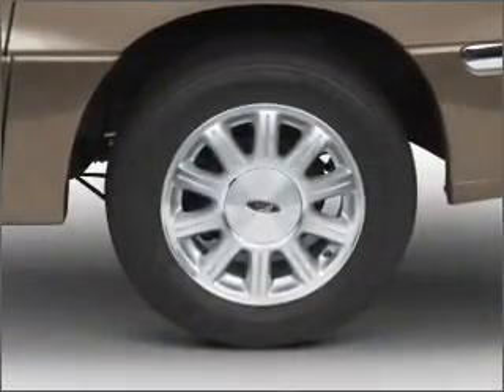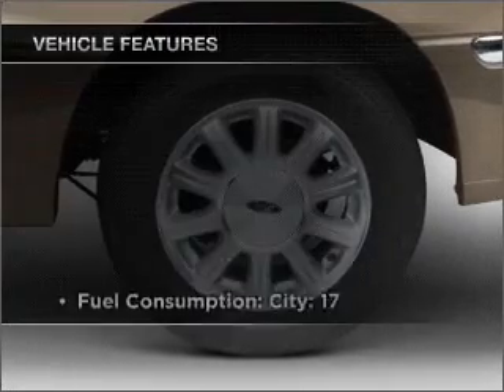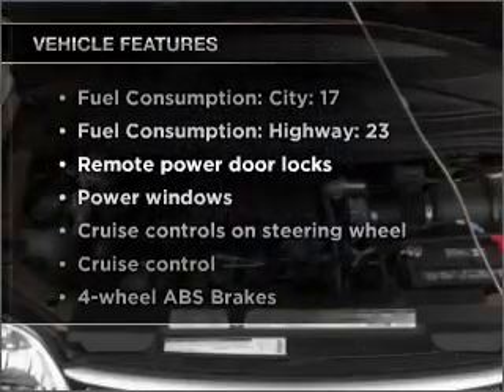Heated seats come for you on cold winter days. Plus, enjoy these notable features that are included in this vehicle: air conditioning, power door locks, power windows, and power steering.